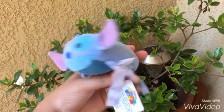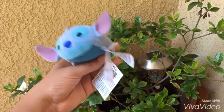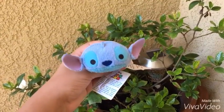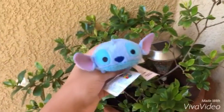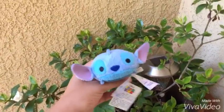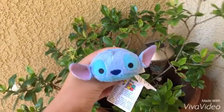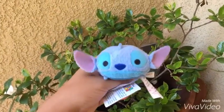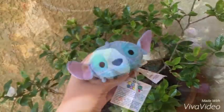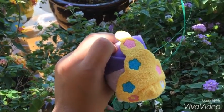I also have Stitch from the Lilo and Stitch collection. I recently got him as a gift and I really love him. Lilo and Stitch is one of my favorite movies — I love the beach and it reminds me of my hometown. I actually got him in my hometown, so he's even more of a treasured one.